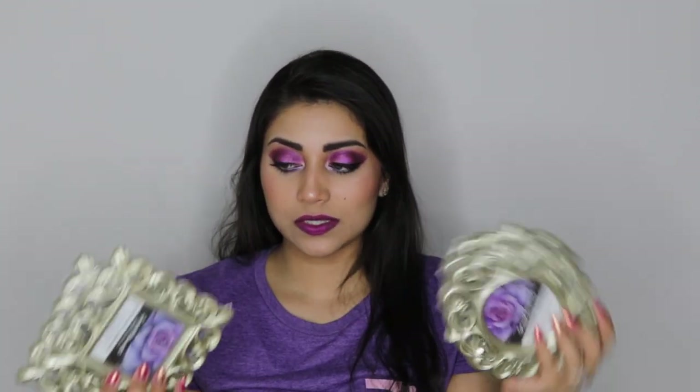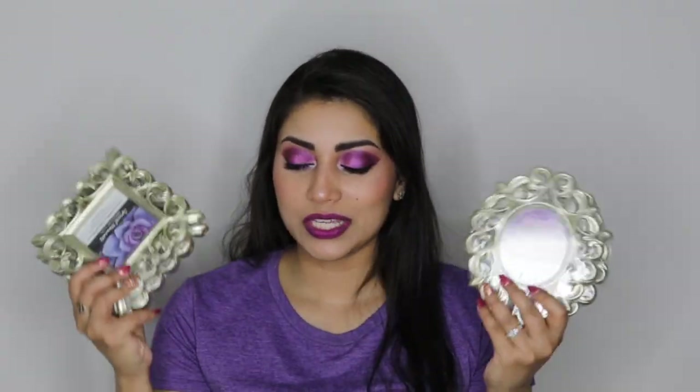I also picked up a few photo frames. These were just so pretty. They came in two shapes — one is a square shape and one is an oval shape — so I got two of each. They have a little stand so you can put them on a desk, but I was actually thinking of hanging them on the wall and doing a little DIY with these. So we shall see what I come up with.